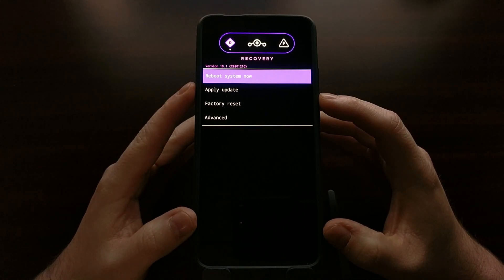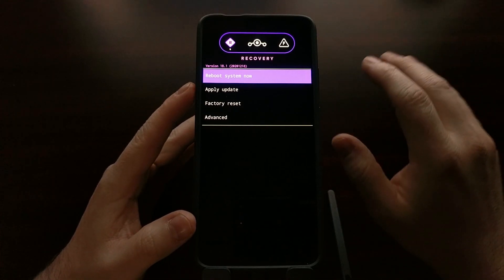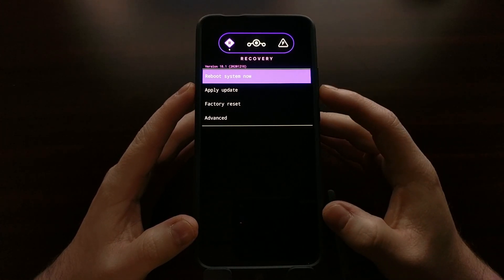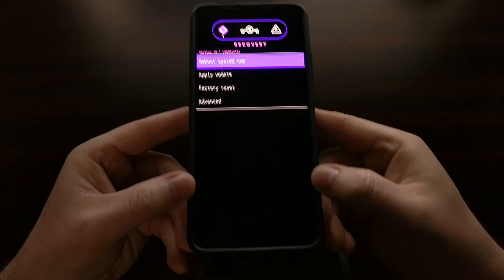Here I've booted into Lineage OS recovery. I followed my old tutorial to use the fastboot flash recovery command while the phone is in fastboot mode, and then I rebooted into recovery directly by running fastboot reboot recovery. I can explain all of that in that last video.